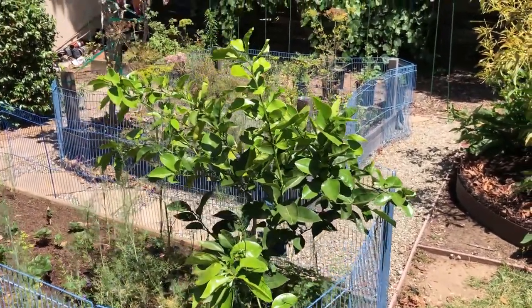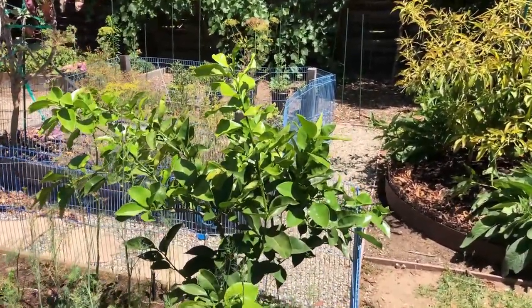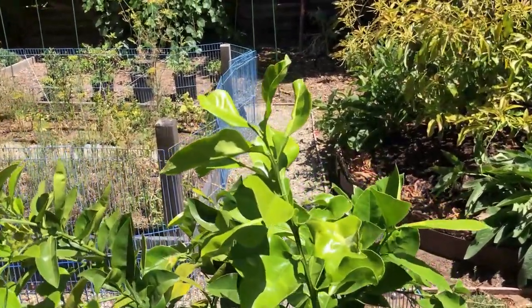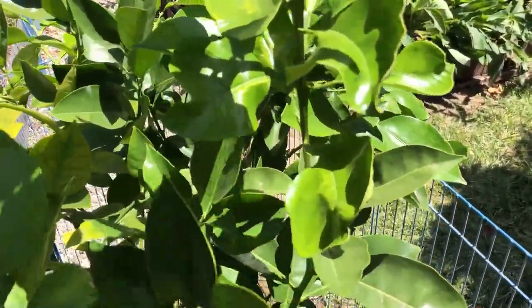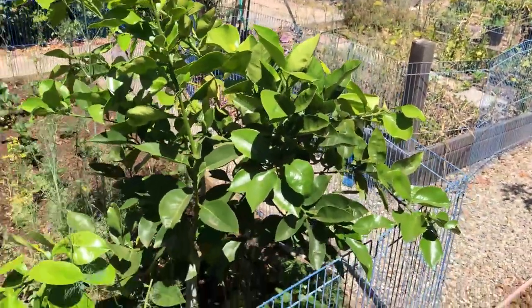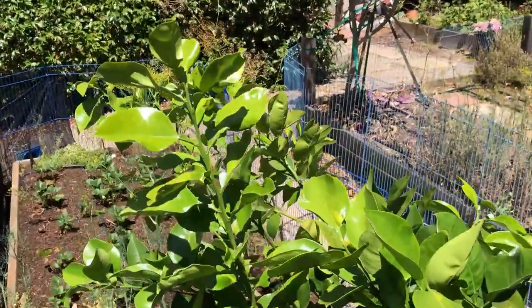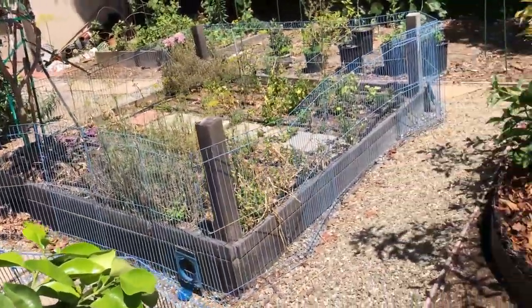The Oroblanca grapefruit is doing much better — I pruned it heavily and it has a lot of nice new growth, seeming to recover from the original issue it had two years ago. No blooms this year, which is great — we don't want it to produce until it's fully recovered.